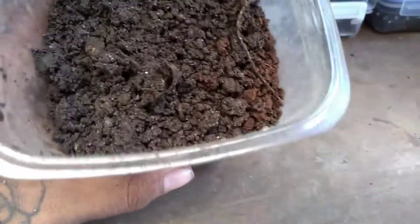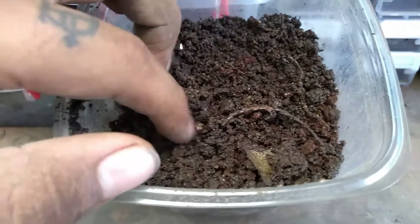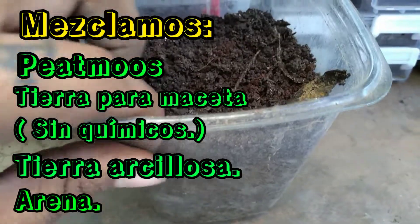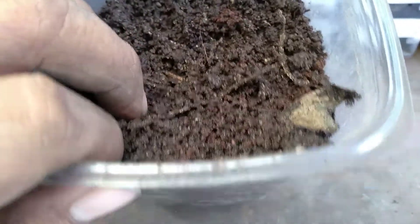Primero vamos a comenzar con el sustrato. El sustrato es una mezcla de pitmos, tierra para maceta, un poco de tierra arcillosa roja, y también algo de arena para que tenga aireación este sustrato.